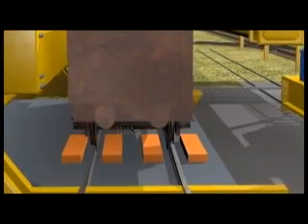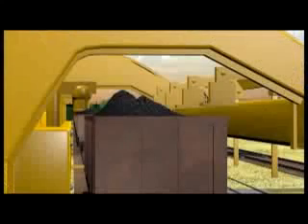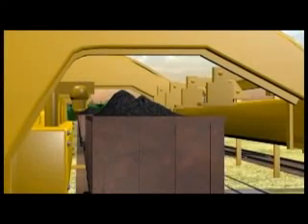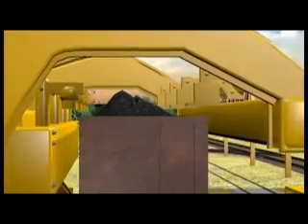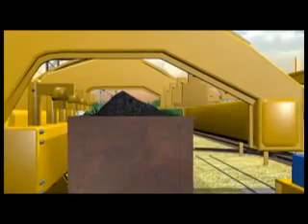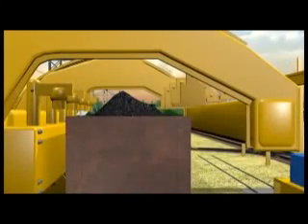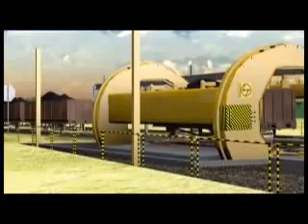Wheel grippers are provided in the tipler table to prevent inadvertent motion of the wagons during tipling. Independent hydraulic locking cylinders are used to support the side of the car and clamp the wagons securely during tipling. These clamps can accommodate and secure all types of wagons, including future DFC wagons.